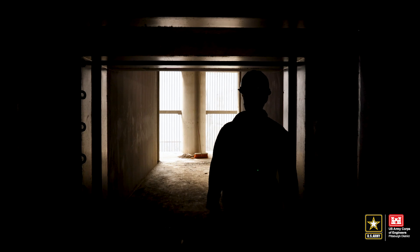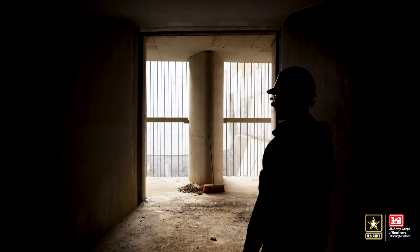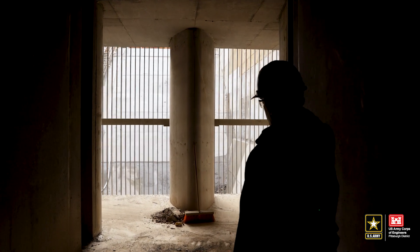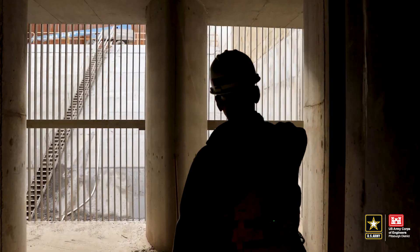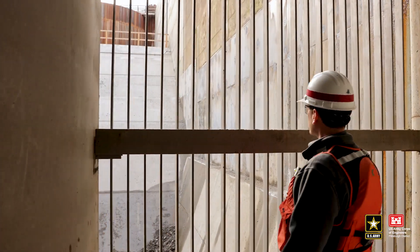These are the culvert intakes with our large trash racks, which are just steel slats. These will stop any large debris from coming in.